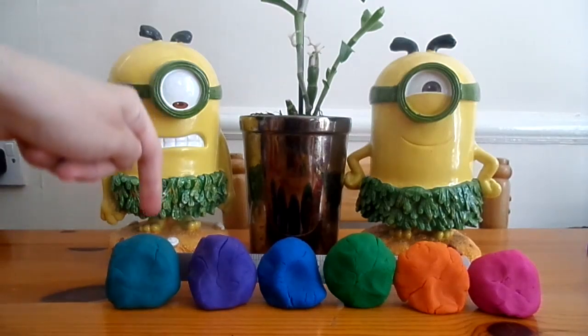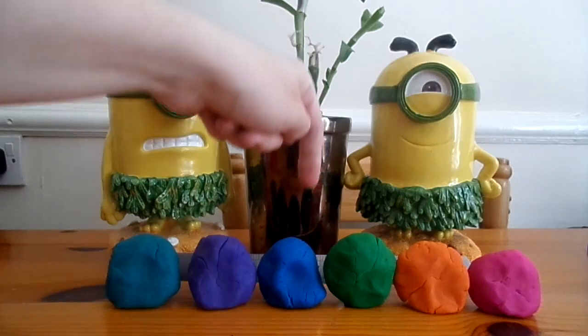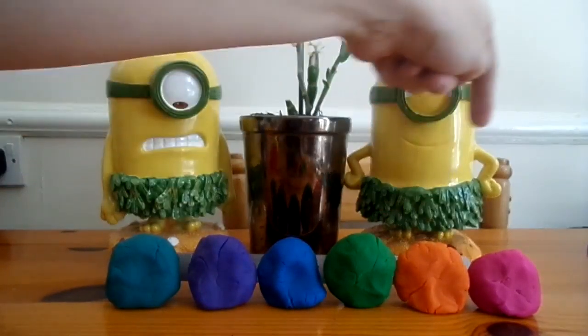Now the colours. Turquoise, purple, dark blue, dark green, orange and pink.